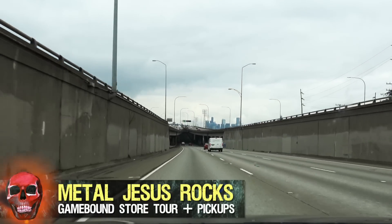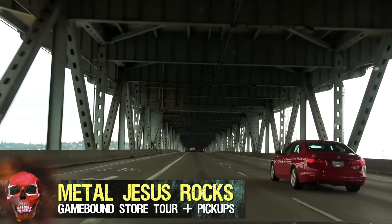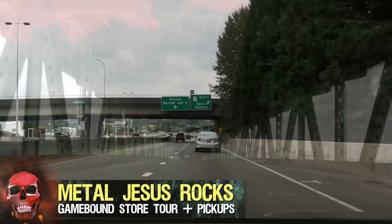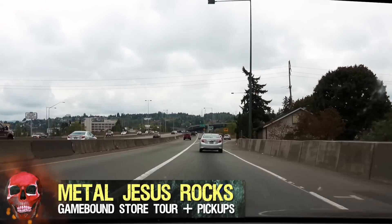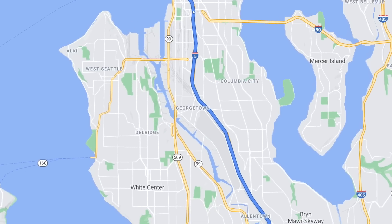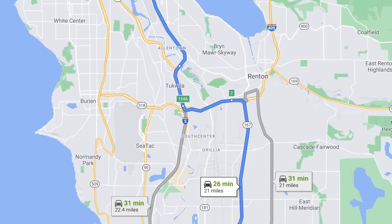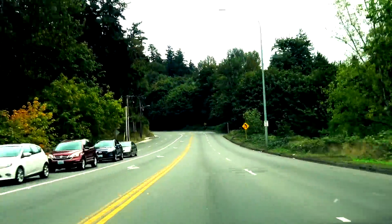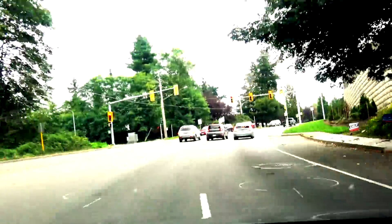Hey guys, Metal Jesus here and today is a very good day because I am taking a road trip to a brand new, or I guess I should say relatively new, retro gaming store in the Seattle area. This is a place I've never been before but I've heard some very good things about it. This store is called Game Bound and they are in Kent, Washington. I'm very excited to do some game hunting and at the end of this video I'm gonna share with you the pickups that I got.